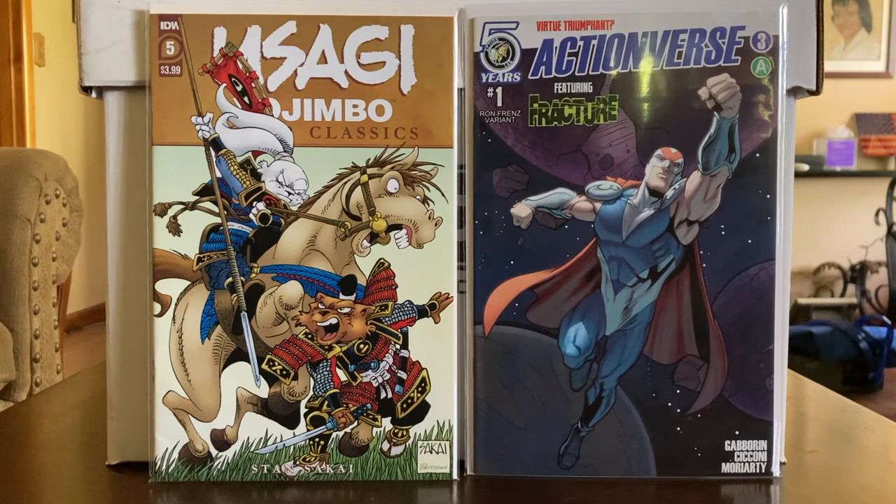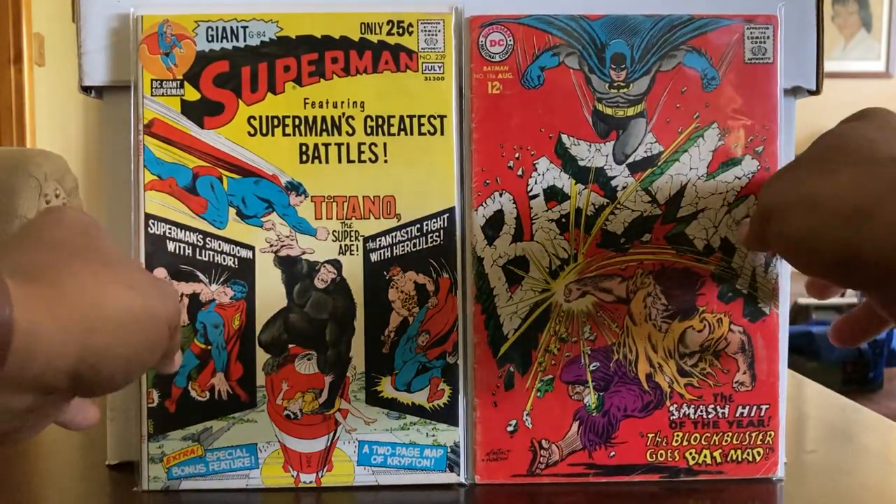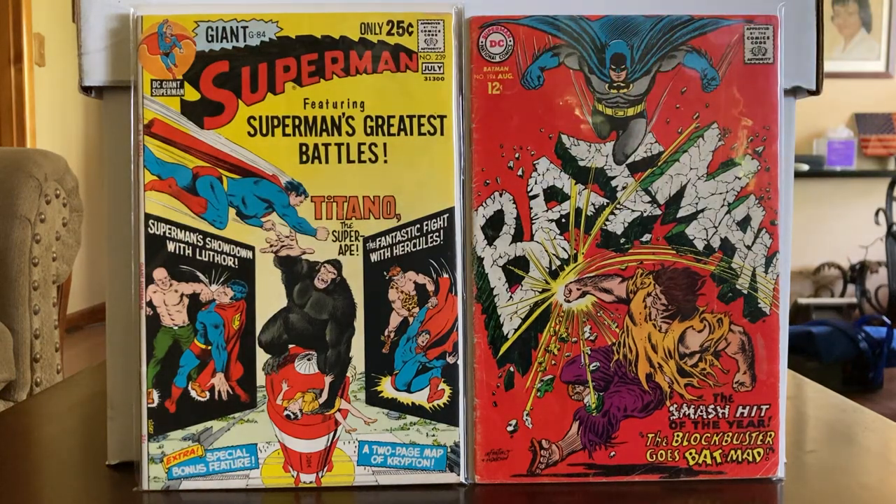The next books coming up are Giant Superman 239 and Batman 194. Batman 194 is dealing with the Blockbuster. I thought I had come across the first appearance of the Blockbuster in Batman — but he doesn't even appear on the cover. They've done several iterations of the Blockbuster down through the years. Always thought it was an interesting character — he didn't get a whole lot of play. I think they killed one and invented two more. But I saw this one and had to pick it up.